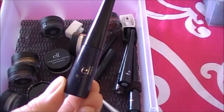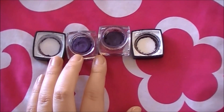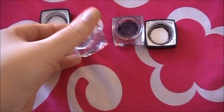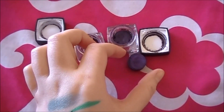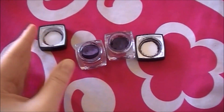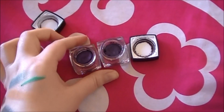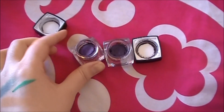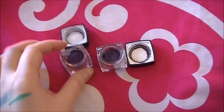I decided to get rid of these two because they are completely dried up. I know what you're going to say — why don't you add some drops to revive them? The reason these dry out so badly — these are the cream eyeliners by the way, not the cream eyeshadows — is they're in a plastic container and the lids don't close very well.